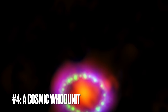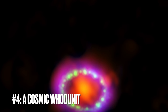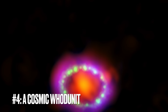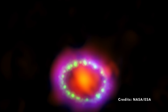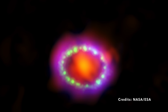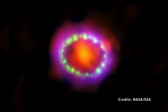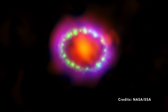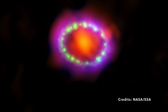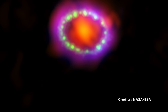Image number four: A Cosmic Whodunit — Decoding the Multi-Wavelength Spectacle of Supernova 1987A. Imagine the universe as a grand theater and every celestial body as an actor. Some stars live humdrum lives, while others go out with a bang — literally. Today let's tune into the dramatic tale of Supernova 1987A, or SN 1987A for short.